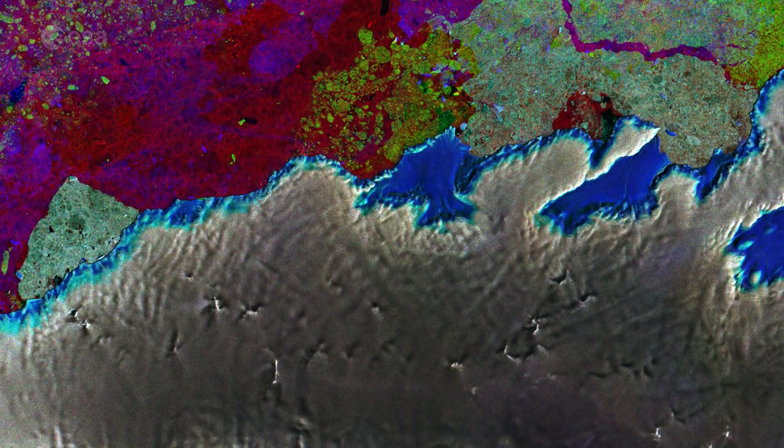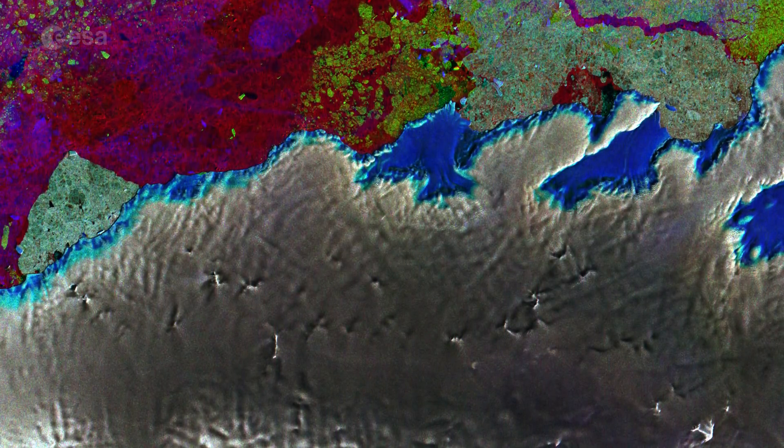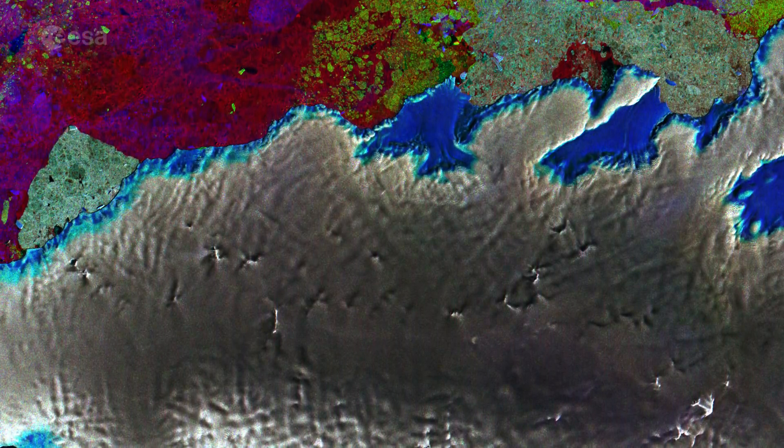Hi, I'm Kelsea Brennan-Wessels and you are watching Earth from Space on the European Space Agency Web TV. The Copernicus Sentinel-1 mission gives us radar vision over part of Antarctica's third-largest island, Thurston Island.